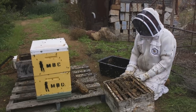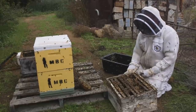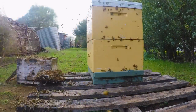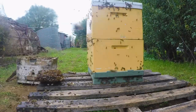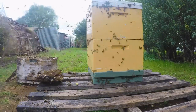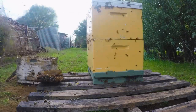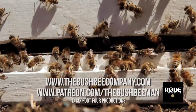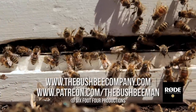I reckon we've got one other one to do, so we might go and have a look at that. Then we'll come back and have a look at how these girls are settling in in another hour or so — that'll give us a fair idea. Thank you.